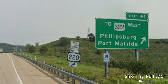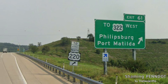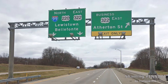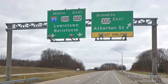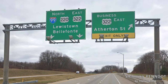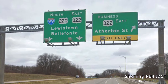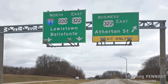We just get to 322 West for Phillipsburg and Port Matilda. Phillipsburg is there for US-322 and that is significant. Here we get unsigned exit 69 for Business-322 Eastbound and Atherton Street. And then we are at North 99-220, East-322 for Lewistown and Bellfonte. Nothing is right here — East-322 should be signed for Harrisburg, and North 99-220 should show Williamsport, which is where 99 will eventually go, and maybe even New York City for I-80.